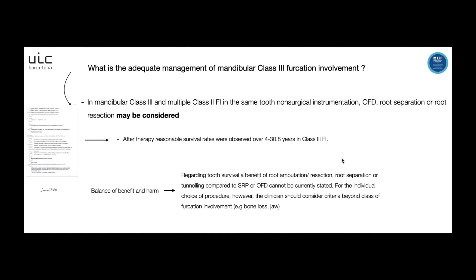The last question is: what is the adequate management of mandibular class 3 furcation involvement? The recommendation is that when we have multiple class 2 furcation involvement in the same tooth or a class 3 furcation involvement, non-surgical instrumentation, open flap debridement, root separation, or resection may be considered, based on Domish 2020. However, we must correctly select the case and consider factors such as bone loss, tooth mobility, and other factors.